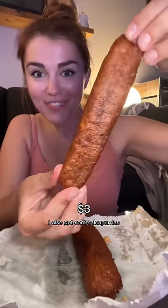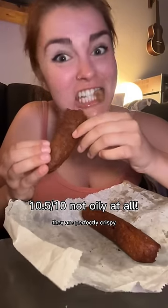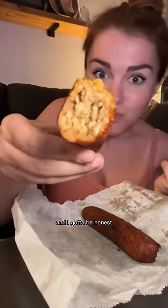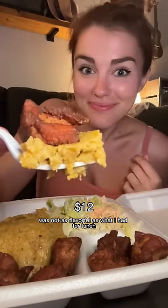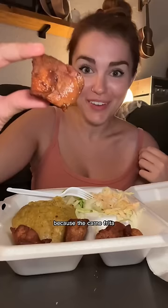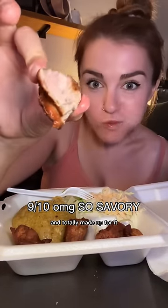I also got alcapurrias made with yuca and stuffed with savory ground pork — perfectly crispy but still really soft. Honestly the mofongo at the food truck wasn't as flavorful as at lunch; I probably should have tried it with the mayo ketchup. But the carne frita — fried pork chunks — was delicious and totally made up for it: super juicy.